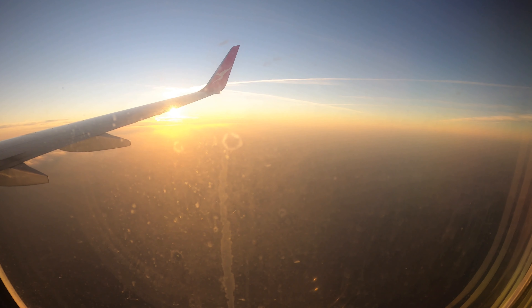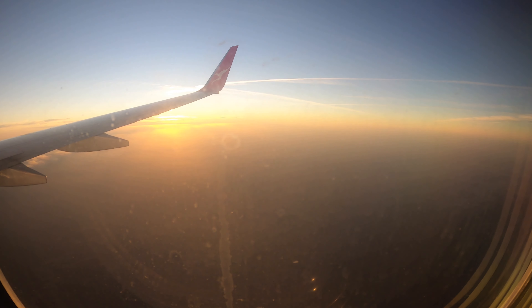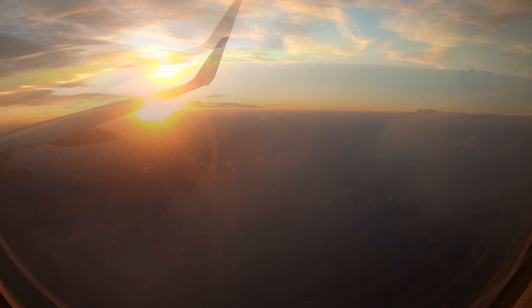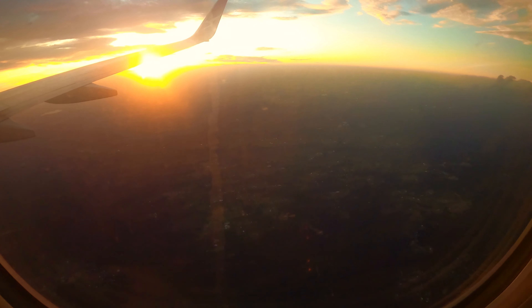The flight to Sydney is a relatively short flight. Soon after the meal service, we began our descent. Exciting moments — I'm hoping the plane will land on runway 34R so I'd be able to see the stunning sunset over Sydney Harbour. Fingers crossed.